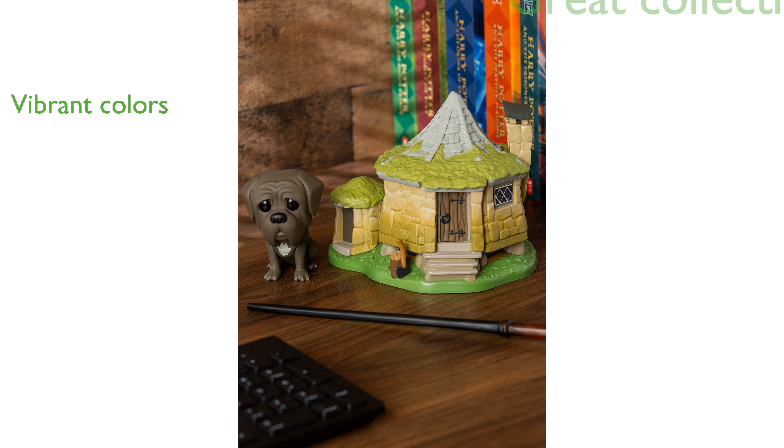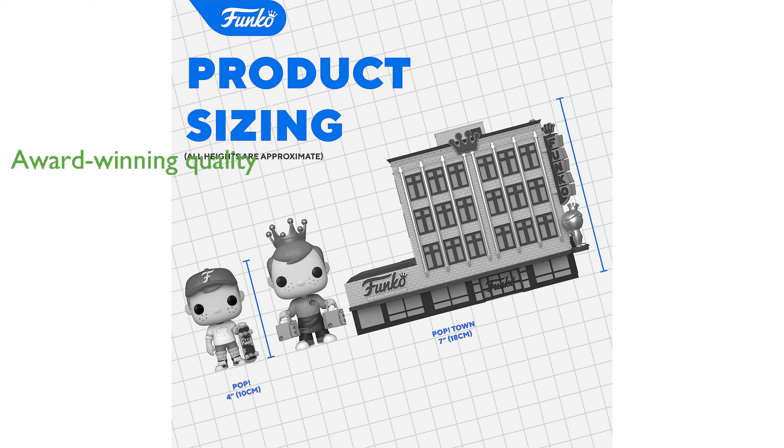As an award-winning brand, Funko ensures top-notch quality in this product, which is evident in its robust build and charming aesthetics.